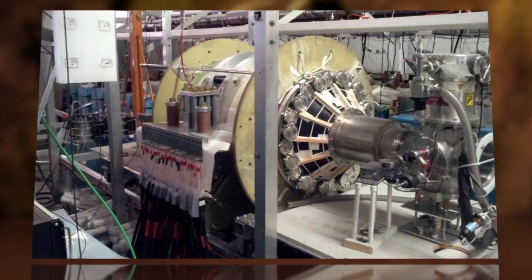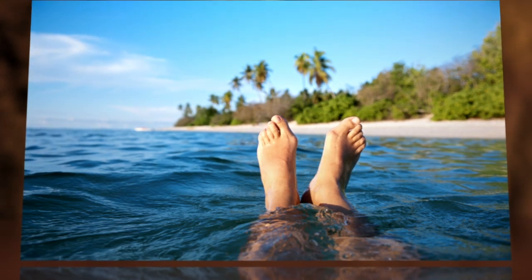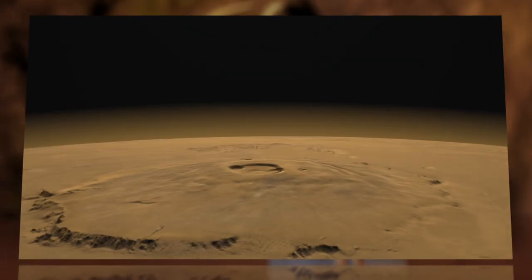The team has successfully tested the technique in labs and has now been awarded funding from NASA. So you might want to cancel that vacation you were planning and start saving up for a trip to Olympus Mons.